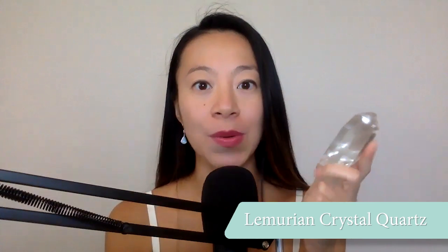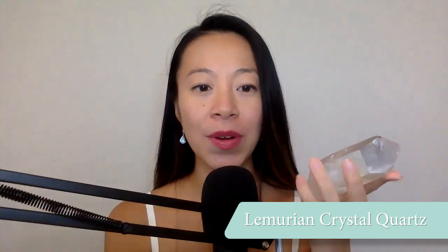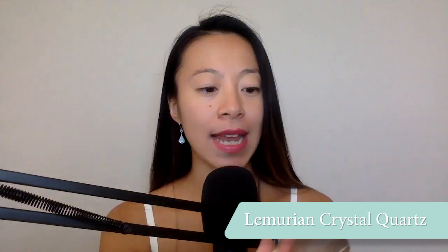So the first crystal that I really like to work with when I'm tuning into the starseed energy is the Lemurian crystal quartz. The Lemurian crystal quartz not only connects us to Lemuria and to the ancient wisdom of earth and Lemuria, but it also connects us to the Pleiades and Venus as well.